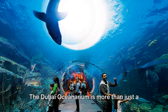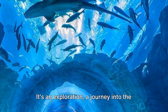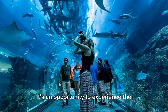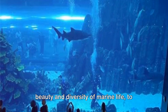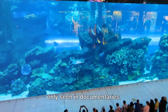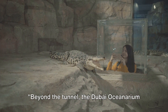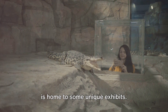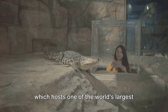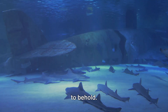The Dubai Oceanarium is more than just a display of aquatic life. It's an exploration, a journey into the heart of the ocean — an opportunity to experience the beauty and diversity of marine life, to come face to face with creatures you've only seen in documentaries. It's like being in the heart of the ocean without getting wet. Beyond the tunnel, the Dubai Oceanarium is home to some unique exhibits. Here, you'll find the King Croc exhibit, which hosts one of the world's largest saltwater crocodiles, a staggering sight to behold.